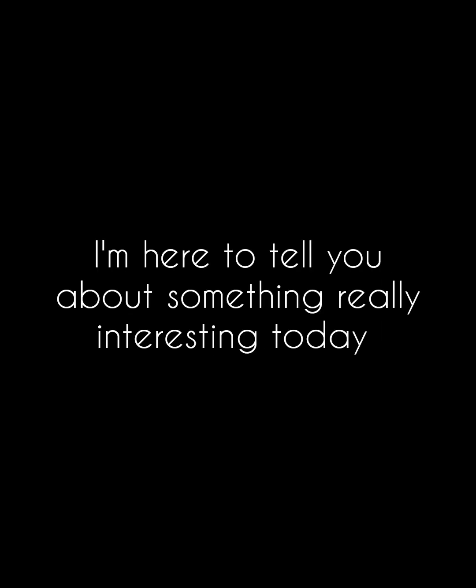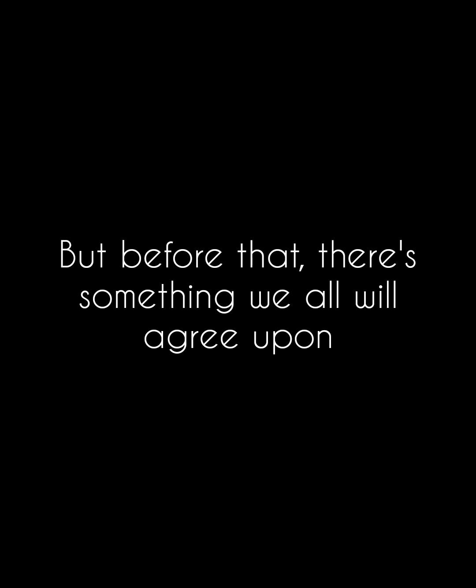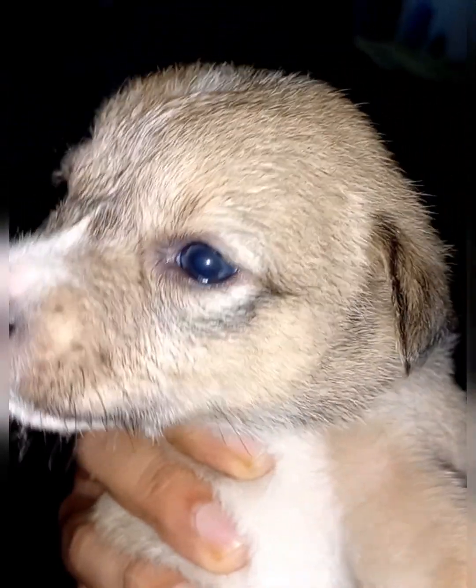I'm here to tell you about something really interesting today. But before that, there's something we all will agree upon. Puppies are cute, right? This is one from a litter in my locality. And I mean, just look at her. She's adorable, right?